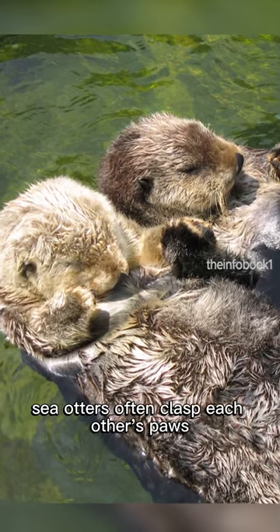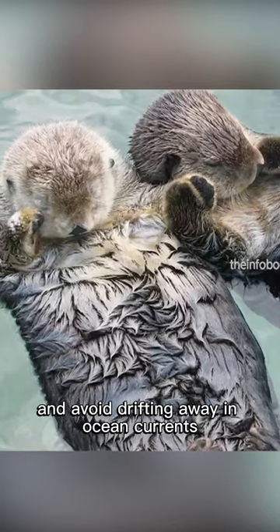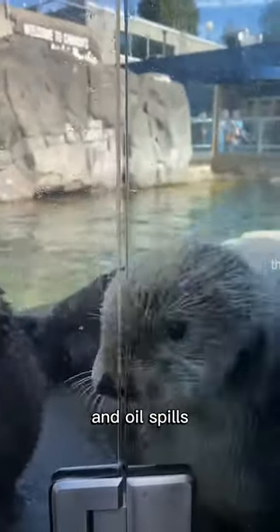Sea otters often clasp each other's paws when they rest or nap, which helps them stay together and avoid drifting away in ocean currents. They have faced significant threats, including hunting for their fur, habitat loss, and oil spills.